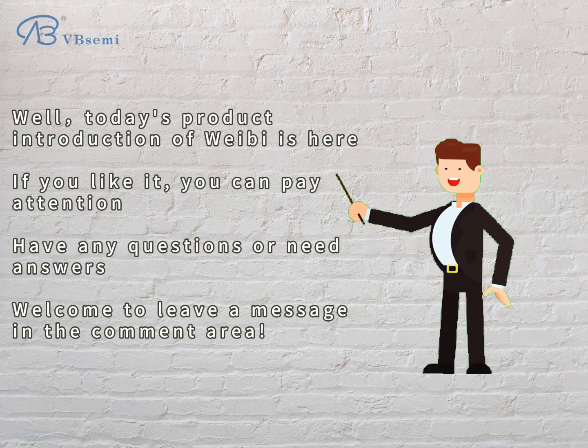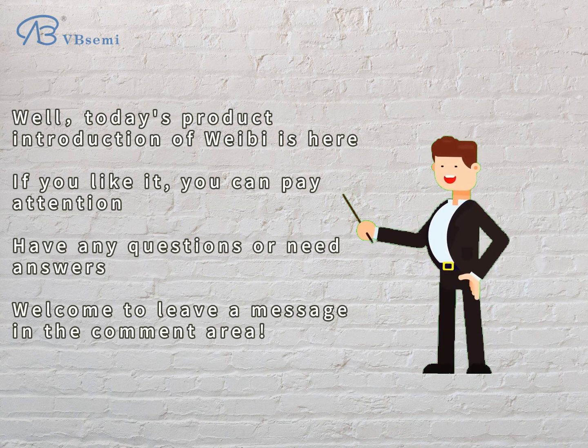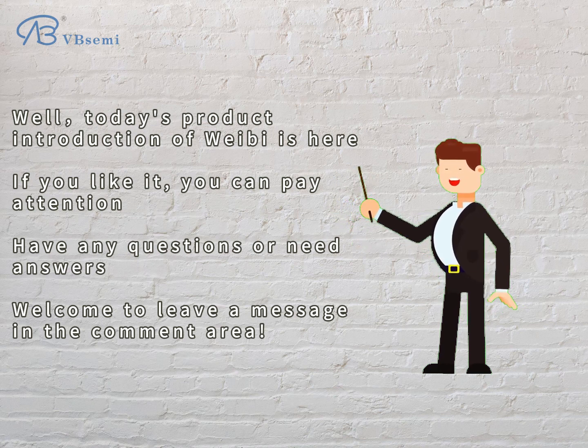Well, today's product introduction is here. If you like it, please follow us. If you have any questions or need answers, welcome to leave a message in the comment area.